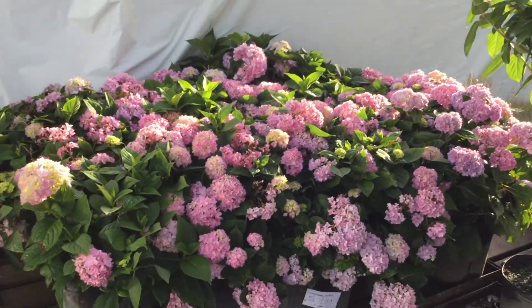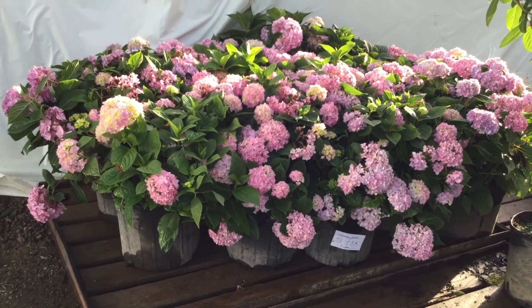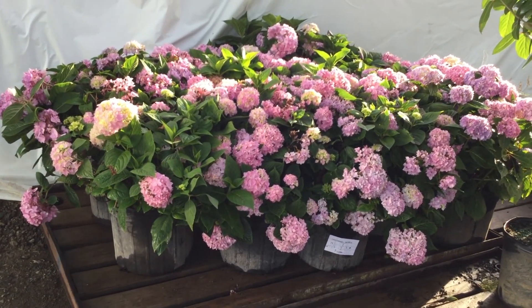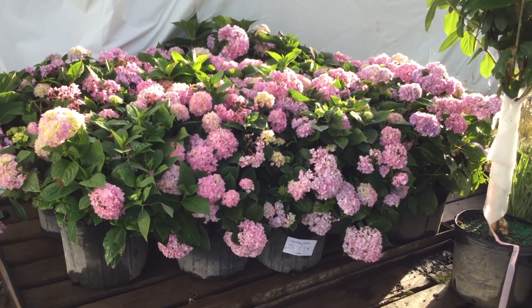And right next to it, looking at Endless Summer in a seven gallon. I love our seven gallon hydrangeas, especially our macrophyllas — they're just really, really nice. Take a look at that Endless Summer seven gallon.